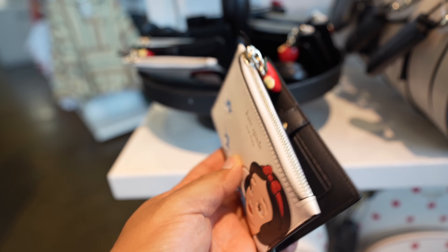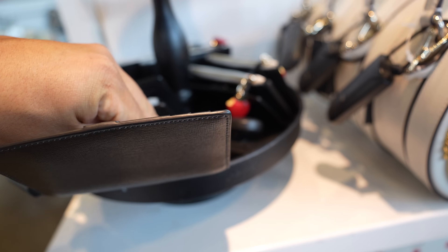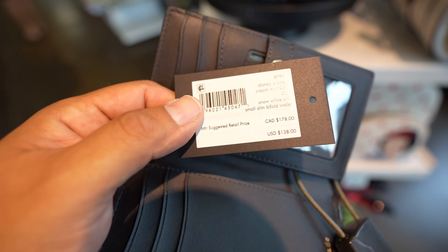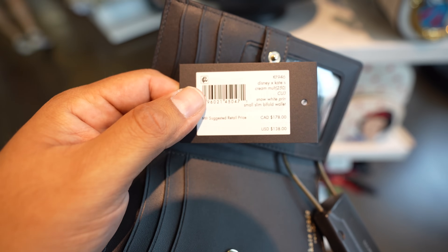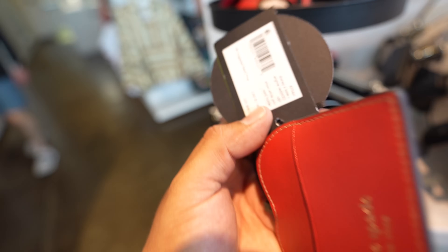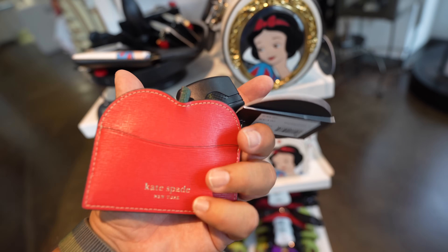They also have this wallet - here's the back, here's the front. It's got a little zipper part and a bitten apple or poison apple design. It looks like it's $138 USD, or $178 Canadian. And lastly they have this little card holder - this is $98, which is crazy. I mean the art's nice and I'm sure Kate Spade is a great company, but for what you're getting for the price - sheesh.